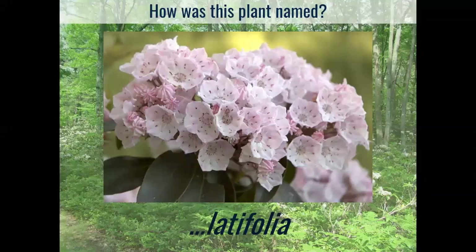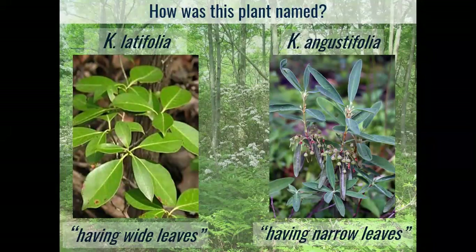What about the 'latifolia' part? That's a little more straightforward. Latifolia in Latin means 'having wide leaves,' versus angustifolia, which means 'having narrow leaves.' These are two different species in the Kalmia genus — our mountain laurel on the left and sheep laurel on the right. The latifolia refers to the fact that in the mountain laurel, the leaves are wider than in the close relative. We'll get back to sheep laurel a little bit later.